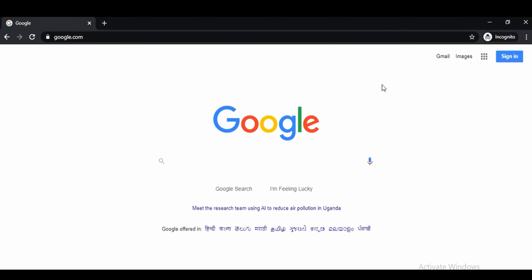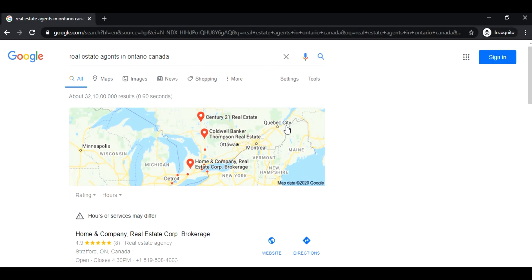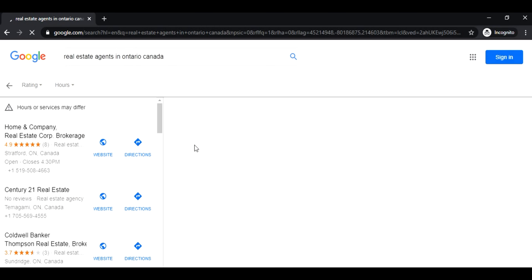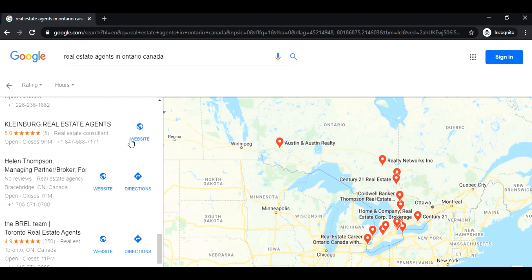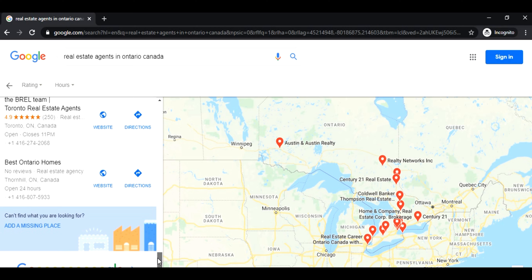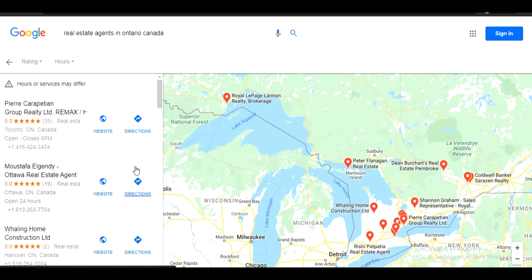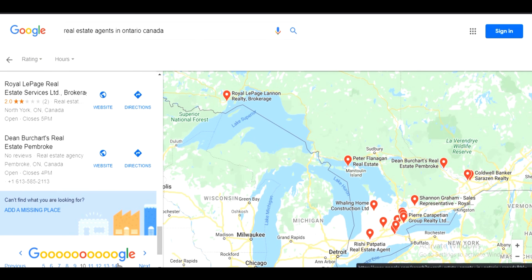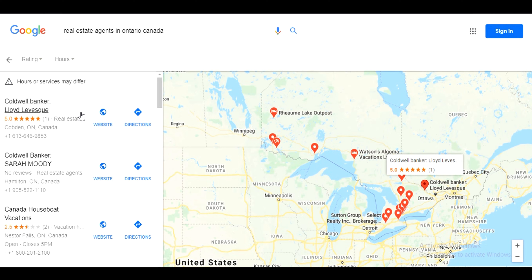Now when we are all on the same track, let's get started. What I want you to do is just search for real estate agents in Ontario, Canada. As soon as your Google results show up, go down and click on more places. We don't want to mess with the first page results. We are going to find businesses which do not have a good ranking on Google. So we scroll down and jump onto the 10th page. From here, we are going to choose the 14th page.